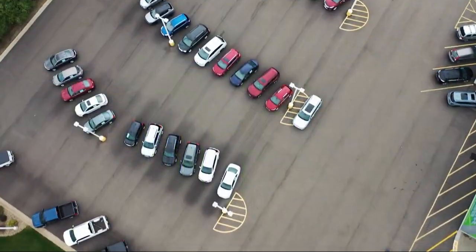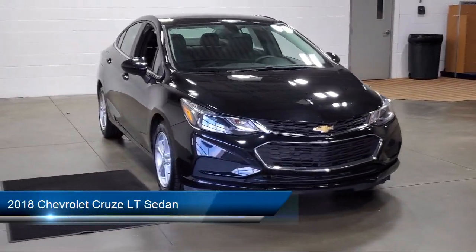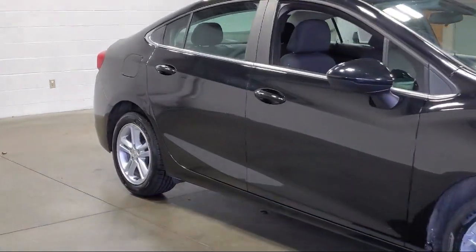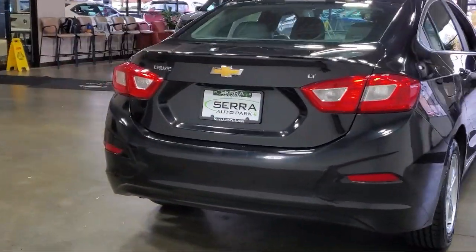Welcome to Sarah Auto Park, and here's a look at one of our great vehicles for sale. It comes equipped with Preferred Equipment Group 1SD, push-button start, keyless entry, driver six-way manual seat adjuster, Apple CarPlay and Android Auto, and a convenience package with Power Equipment Group.